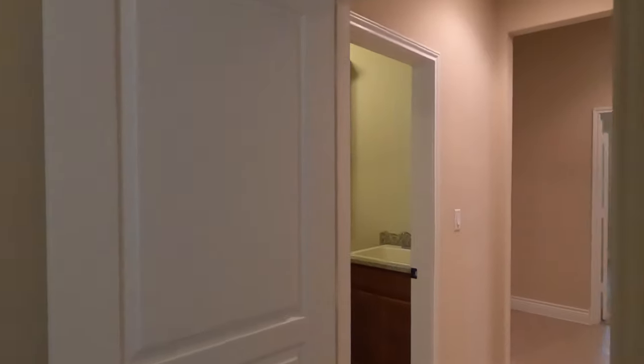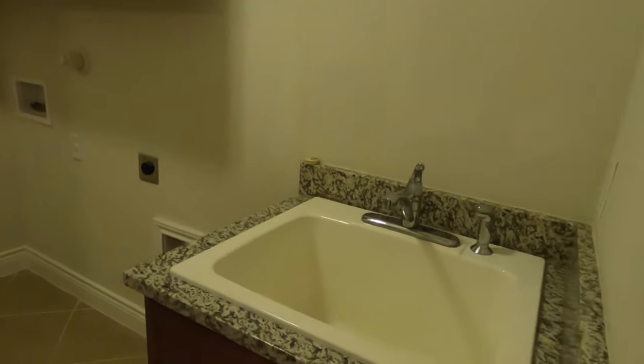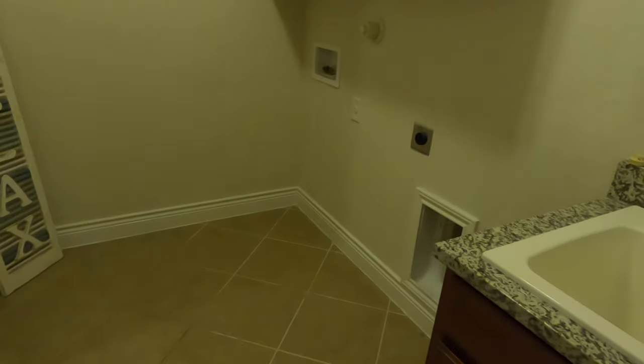This bedroom didn't have carpet in it, so you might hear a little echo. Check out the closet — same decent regular closet. And your laundry room. I like the fact they have a sink in the laundry room. There's another thing I like about this laundry room that I'm going to show you in a little bit.